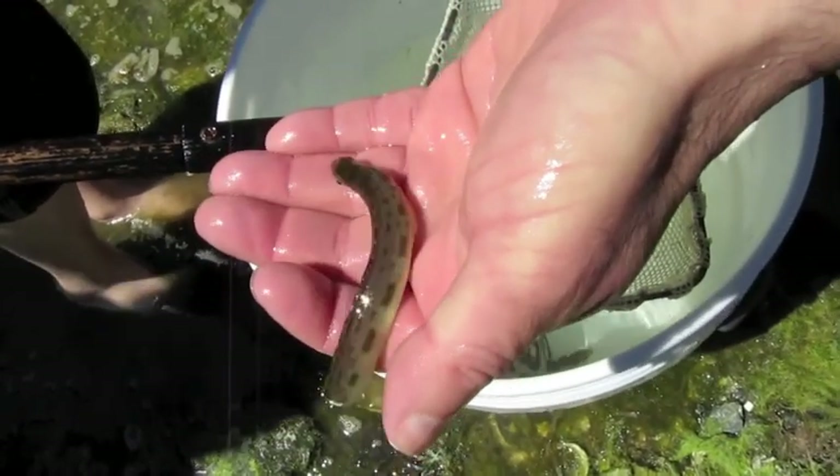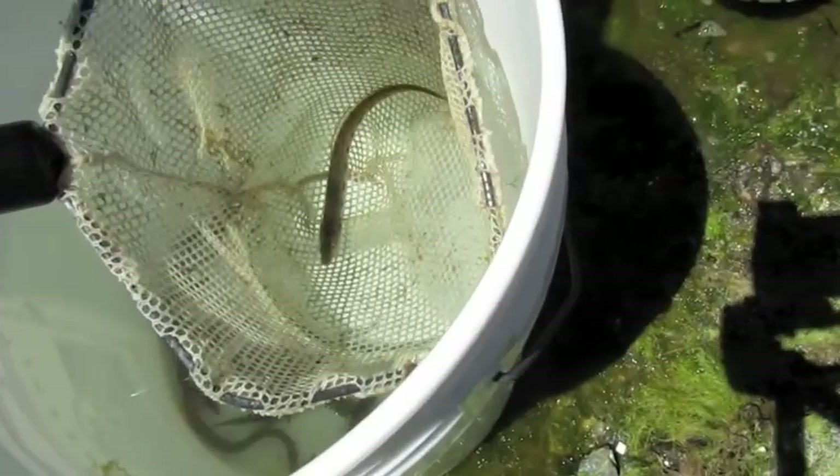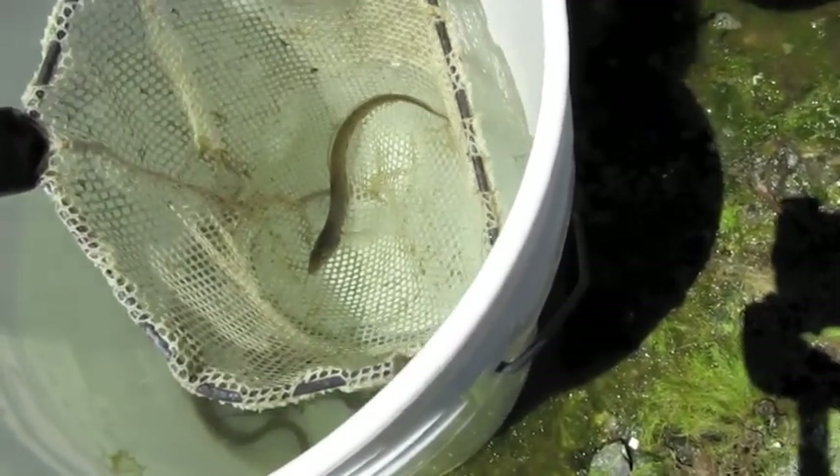A snake prickleback? Snake prickleback, yeah. It's a nice little true fish — it has little fins all on the back. Is that the prickleback? Yeah, exactly.